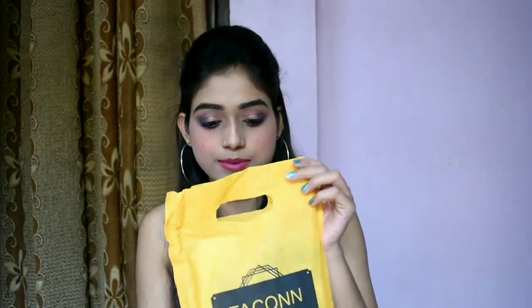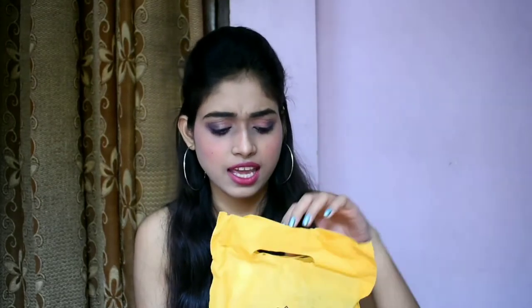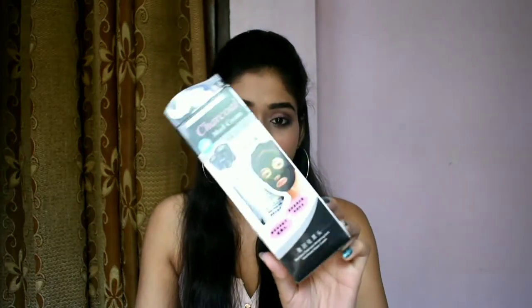We'll start with the products. We have this yellow bag — our usual normal carrying bag which we get. So the first thing that I got is this charcoal mask cream. It's an anti-blackhead mask — a peel-off facial mask — and it is for rupees 200. I think this is a Chinese product. So the first thing is this anti-blackhead facial peel-off mask.